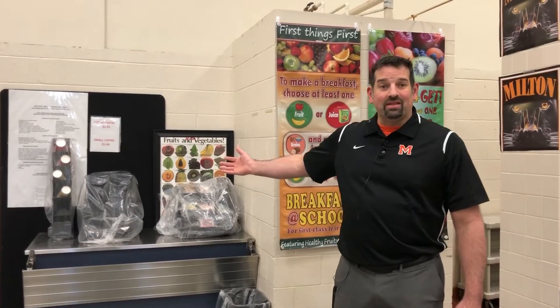There are a lot of other options in here. We have a coffee bar over here — if you want coffee in the middle of the day, you're more than welcome to get that as well. For the main entrée, our milks, juices, waters, fruits, and other items are on that side.